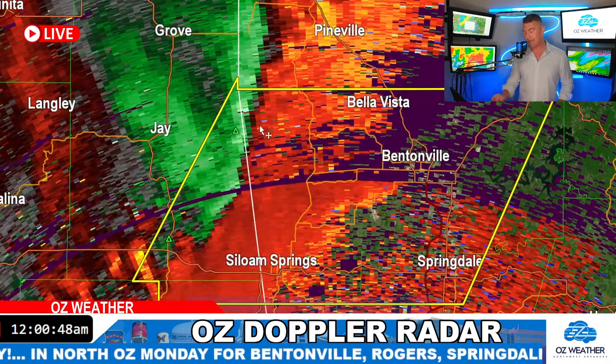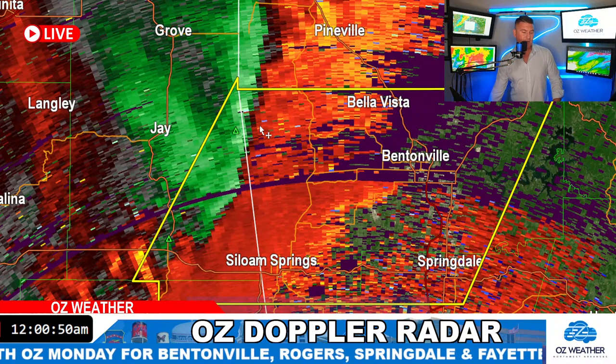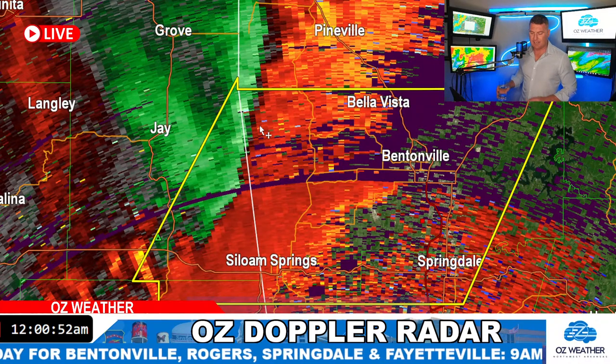Looking back at it, that line of wind — here it comes, guys. It's lined up right on the Arkansas-Oklahoma state line.